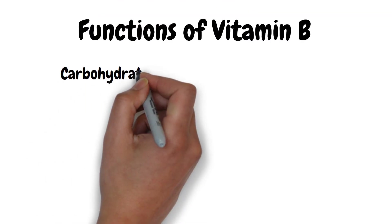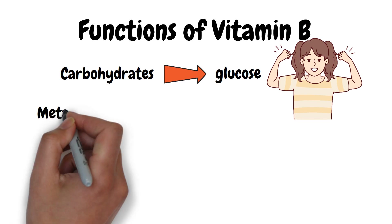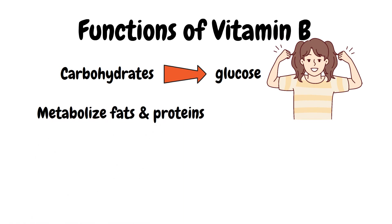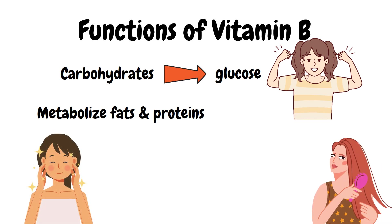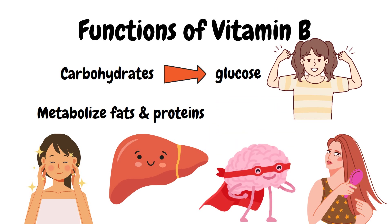All B vitamins help our body convert carbohydrates to glucose for energy. They also help to metabolize fats and proteins. B-complex vitamins are required for healthy skin, hair, eyes, liver, and also for good brain and nervous system functioning.